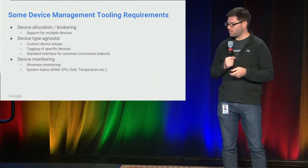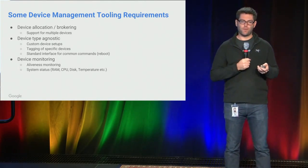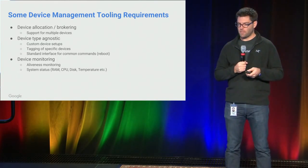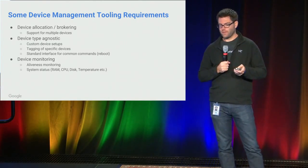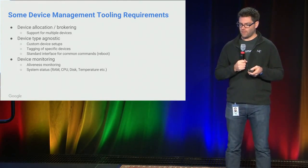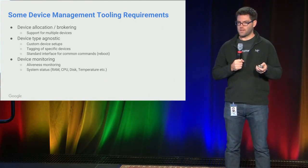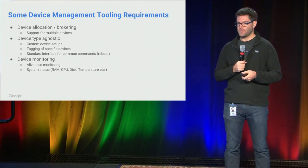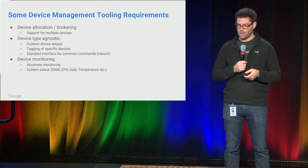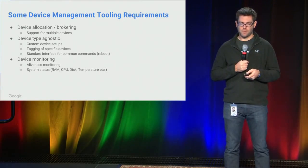To summarize, in terms of tooling requirements for general device management and Internet of Things testing: device allocation and brokering mechanisms — that's a given. We also need a system to be somewhat device-type agnostic, as we're working with various devices interoperating with each other. And plenty of monitoring — monitoring is super important.